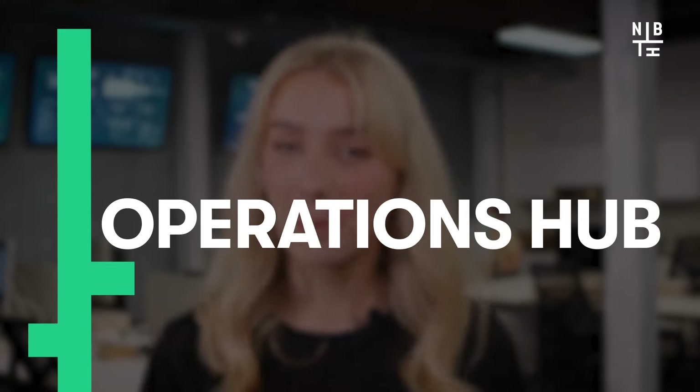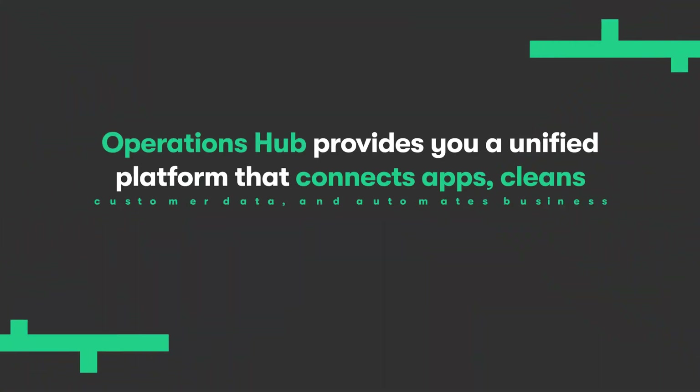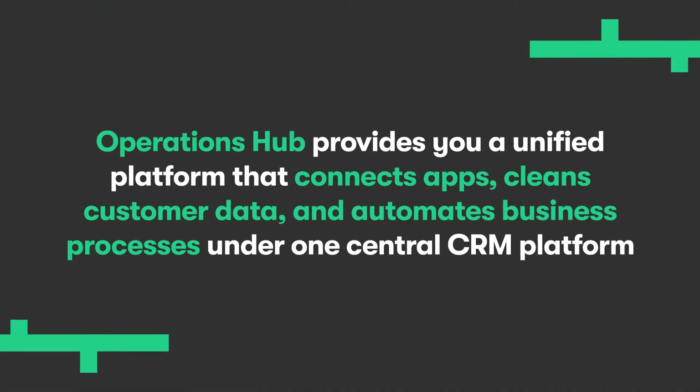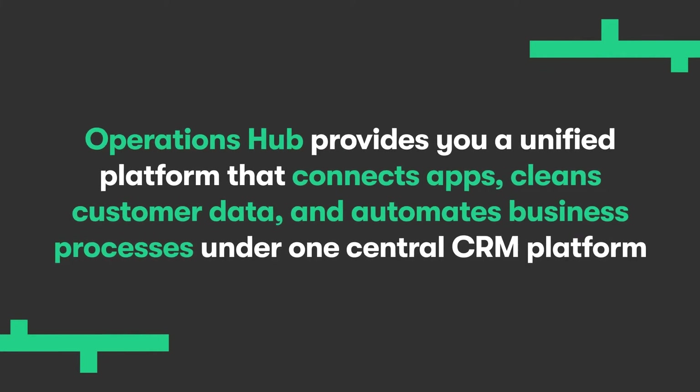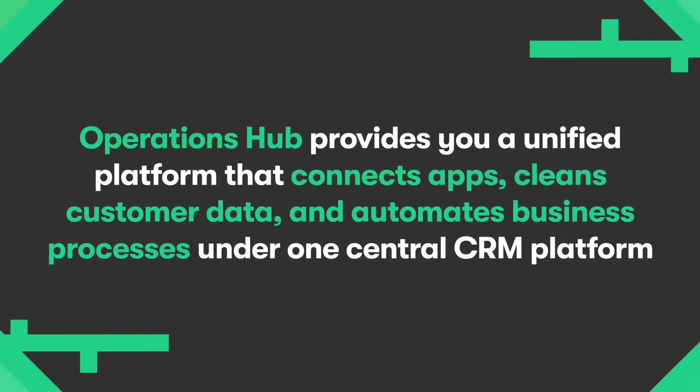First off, HubSpot has made a highly anticipated new addition to their suite of products — a brand new hub: Operations Hub. Operations Hub provides you a unified platform that connects apps, cleans customer data and automates your business processes under one central CRM platform. There are three main sectors to be aware of as part of this new hub.